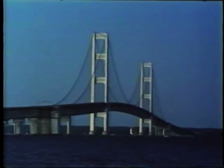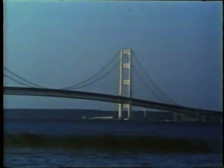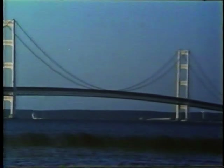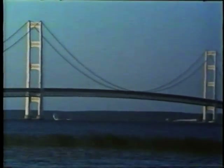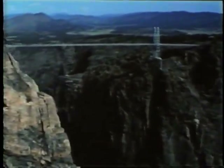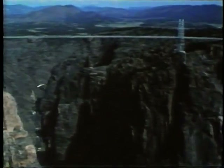Completed in 1957, the Mackinac Bridge connects Upper Michigan with Lower Michigan. Affectionately called Big Mac, it is one of the longest suspension bridges in the world. One of the highest bridges in the world spans the Royal Gorge of the Arkansas River.